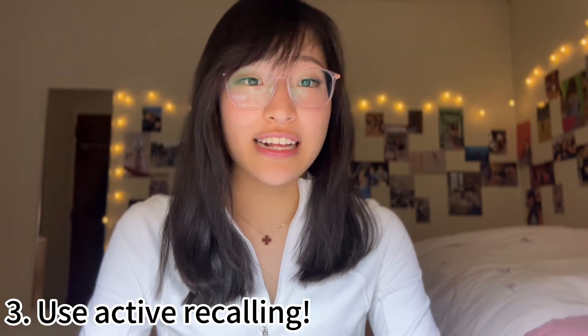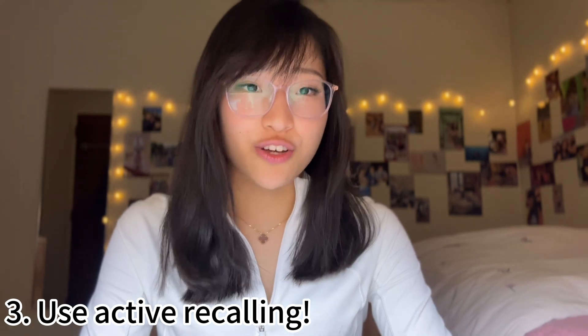Some other study tips, particularly for multiple choice questions: when you're studying, there are a lot of vocabularies. For the vocabulary, you want to use active recalling. Instead of just rereading over your notes, use Quizlet or Anki to recall what you studied — look at the definition and recall what vocabulary matches it. That makes your studying a lot more efficient compared to just rereading notes, because that's so passive.